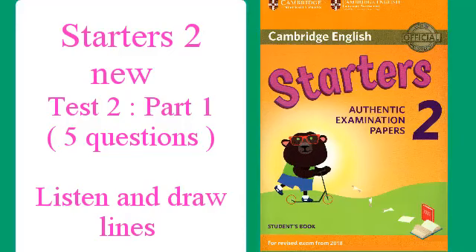Hello, this is the Cambridge English Starters Listening Test. Test 2.